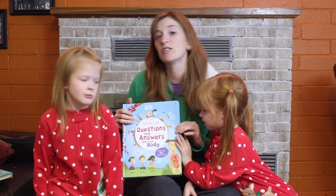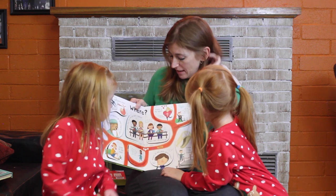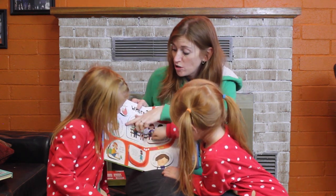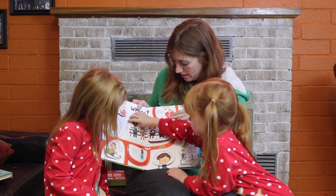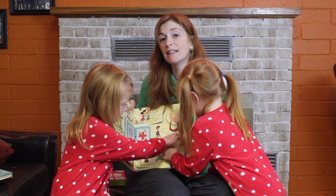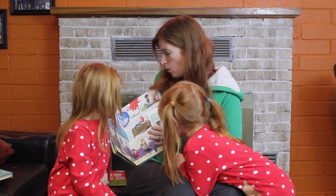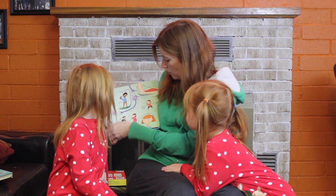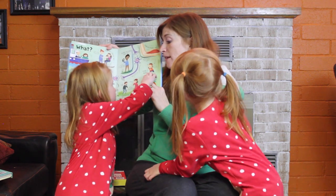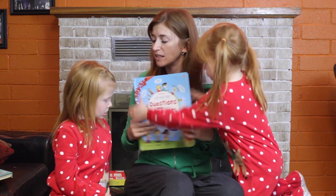Lift the Flap Questions and Answers About Your Body — this one the girls really find fascinating, as you can see these have been lifted many, many times. Where do doctors go when they're sick? Where's my heart? How does food turn into poop? And let's face it, all kids love talking about poop. Why do people wear glasses? And for my little ginger family, what are freckles? It's another one of our little favorites. We have a ton of lift the flap books on all kinds of different topics, but this one is a favorite.